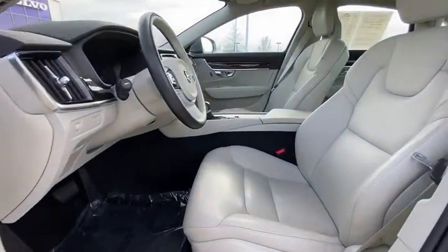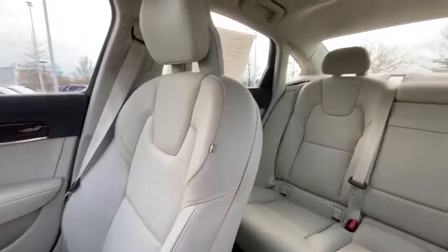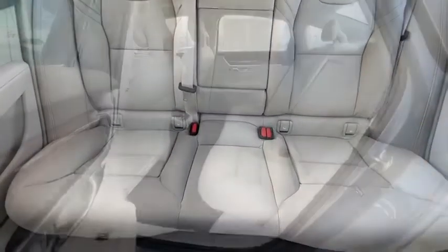Four-wheel disc brakes, cruise control, center armrest, security system, power windows, rear window defroster, electronic stability control, fog lights, heated front seat, trip computer, panic alarm.